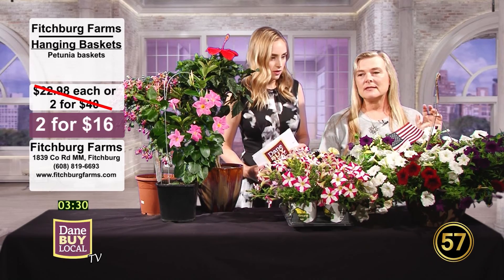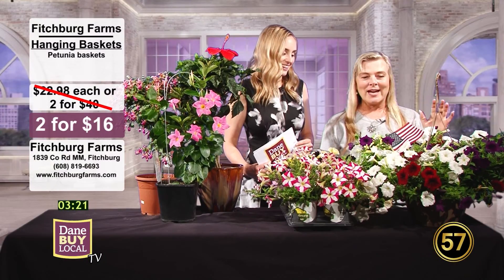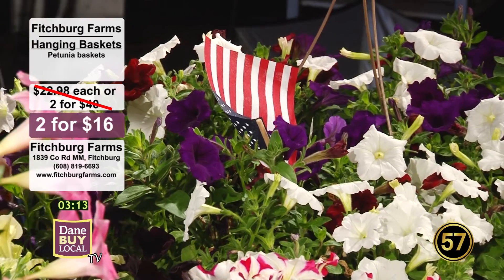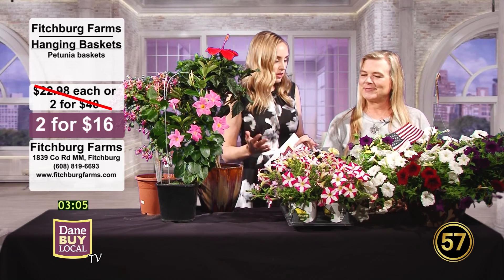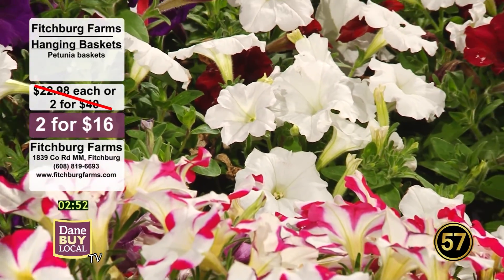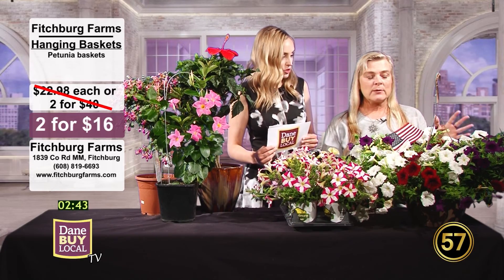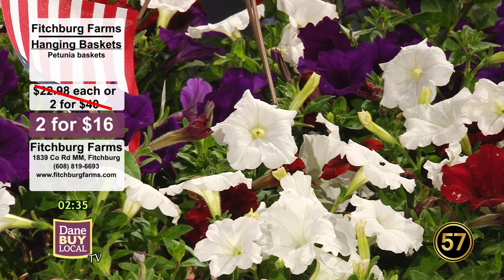We have lots of petunia baskets. Right now we have them two for $16. This one I brought today is red, white, and blue for the 4th of July — great for decorating your patio for family and friends coming over for a barbecue. These hanging baskets are huge and very full and lush-looking, spilling over the sides. Normally we offer these for $22.98 each or two for $40, so two for $16 is a really great deal. We have a wide variety of colors, different sizes, all petunias.